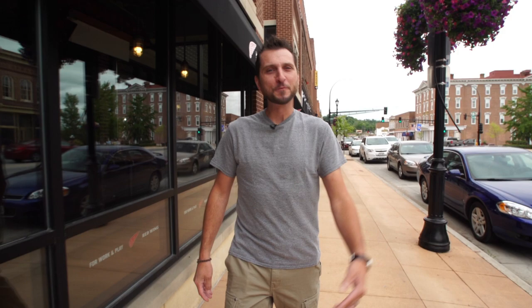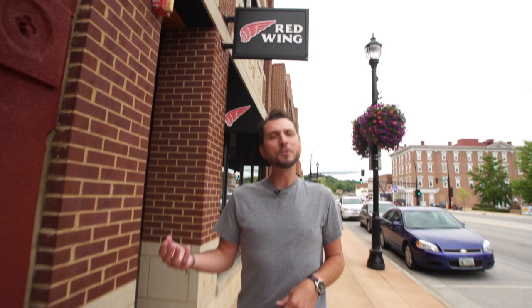Hey, it's Nick from 50 Campfires. We're here in Red Wing, Minnesota — yup, that Red Wing — to check out the new Duluth Trading Company store. We've been big fans of the brand for a while. They make not just clothing for the working man, but great crossover and outdoor gear as well. Let's go inside and check it out.